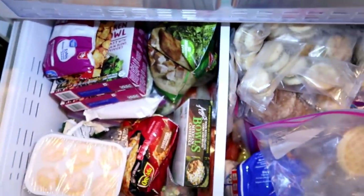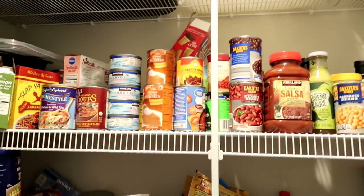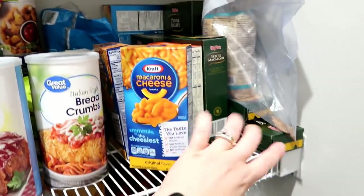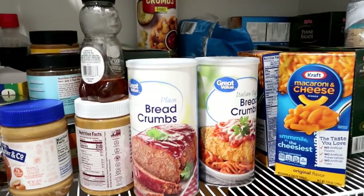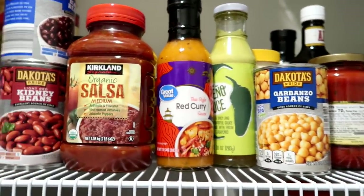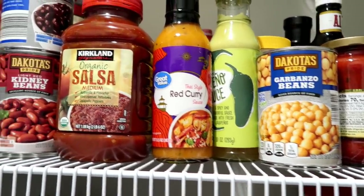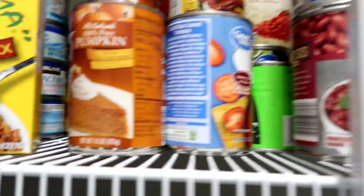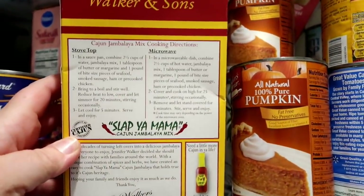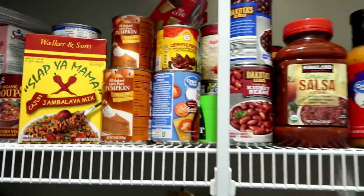Here's the pantry where I keep all my dried and canned goods. I have beans, garbanzo beans, assorted pastas, mac and cheese, breadcrumbs, and I do have a Thai red curry sauce, so I can make chicken curry since I have a lot of chicken breast. I also found this jambalaya mix I got in New Orleans for Adam — you can put seafood, ham, or chicken in it, so I could do that too.